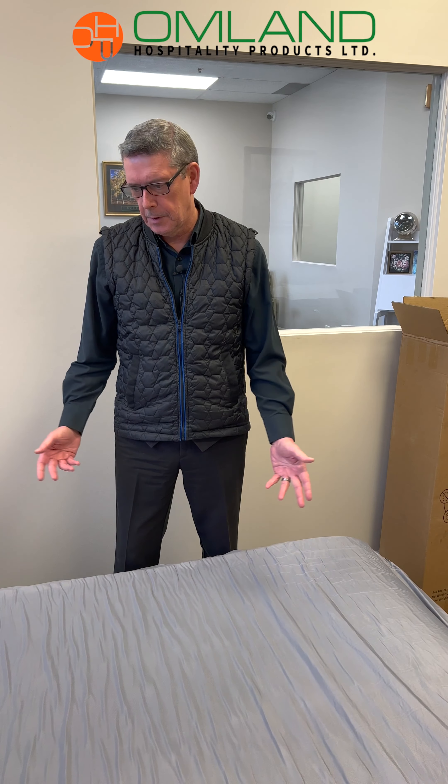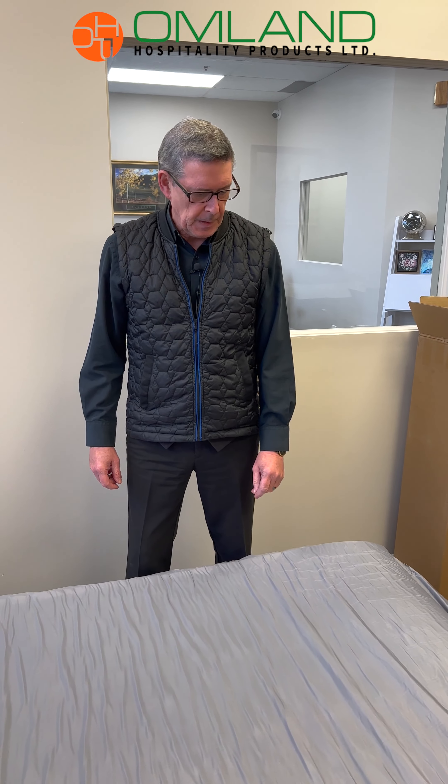So now you've seen the revolutionary new easy care mattress — bed bug proof, waterproof, fireproof. Please contact us at armlandhospitality.com. We will be doing a marketing campaign over the next couple of weeks.